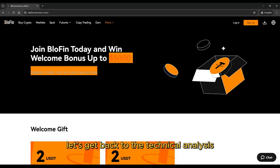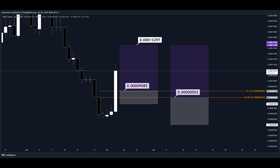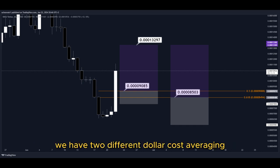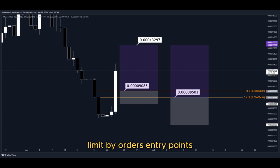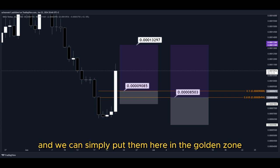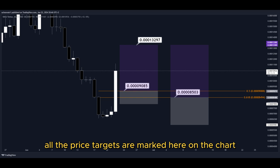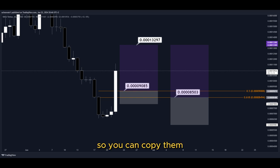Let's get back to the technical analysis now. Using the Fibonacci retracement tool, we now have the golden zone right here and right here. So basically, we have two different dollar cost averaging limit order entry points, and we can simply put them here in the golden zone. We set our take profit target here at the most recent highest high, and all the price targets are marked here on the chart, so you can copy them and use them easily for your own trades.